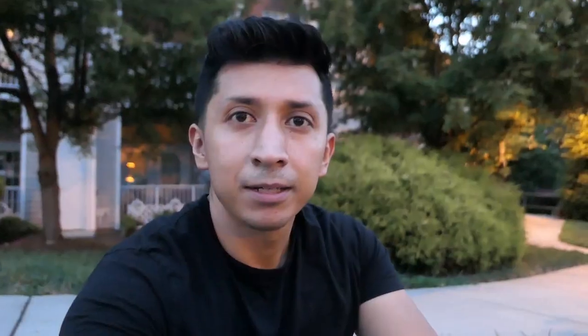I'm going to include the sunglass holder in the giveaway along with the gloss black kidney grilles. If you want to be included, just leave a comment down below with hashtag giveaway, just like last time. Once I hit a thousand subscribers, I'll come back to this video, look at everyone who left a comment, and randomly select a winner. I'll send off the kidney grilles and the sunglass holder. Thanks so much for watching, guys, and I'll see you in the next one!